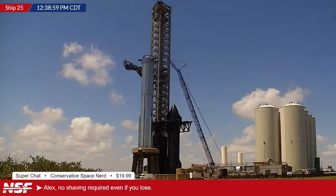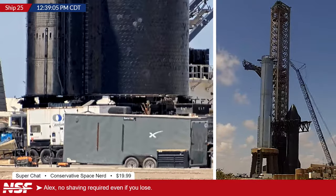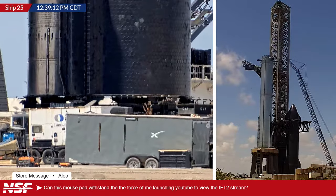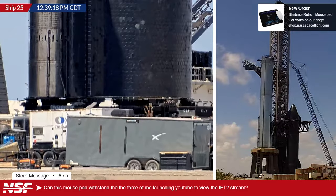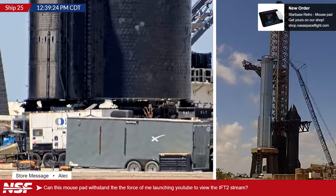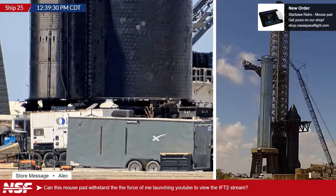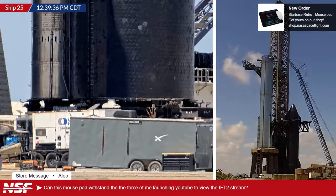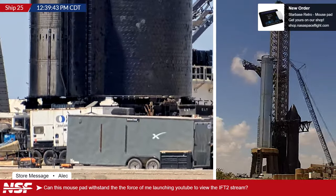Philip DeVeliz gave a $10.73 Super Chat. Alec picked up a mousepad in the store and wants to know if it can withstand the force of him launching YouTube to watch the IFT2 stream. Ryan says if you're using your eyes to watch, hopefully yes — just let go of everything and embrace it in the glorious 1080p coverage on YouTube. The mousepad is available at shop.nasaspaceflight.com.